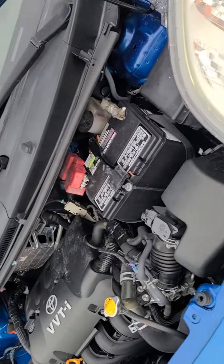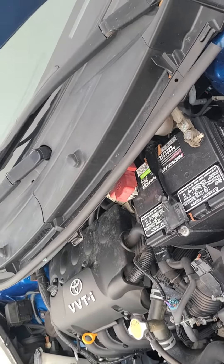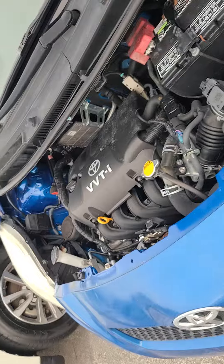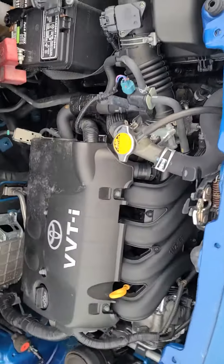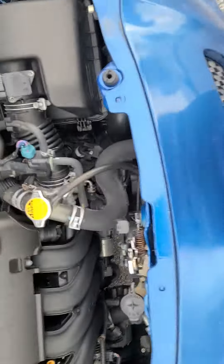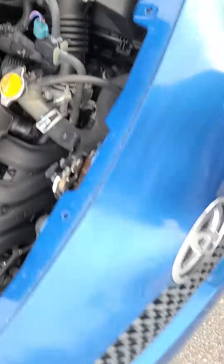We get all of our pre-owned inventory from other customers on trade — nothing from auction. They go through a multi-point inspection, checking everything: tires, brakes, wipers, you name it. Engine — turning like a kitten. It literally looks like a brand new engine. I love the quality, reliability, and dependability of the Toyota product.